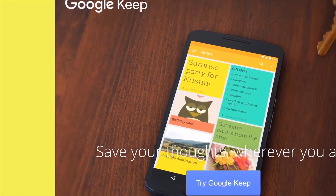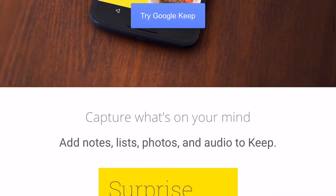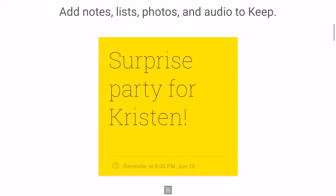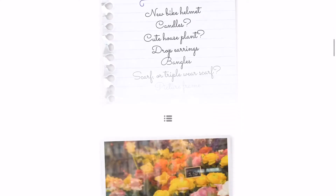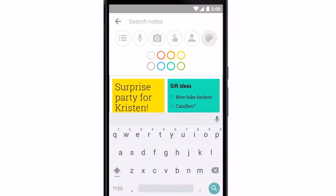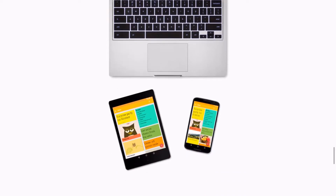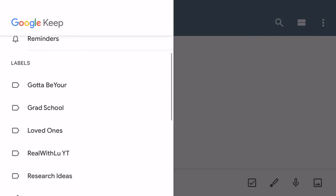Next up is Google Keep. I love Google Keep because I like to use this more than my iPhone Notes app. Anything I forget, I put there. You can add notes, lists, photos, and audio. I mainly also use this for gift ideas — when I think of something for my friends and family, I add that in there. You can also color coordinate it, and it has labeling like Trello as well. It's available as an iPhone app and on desktop.